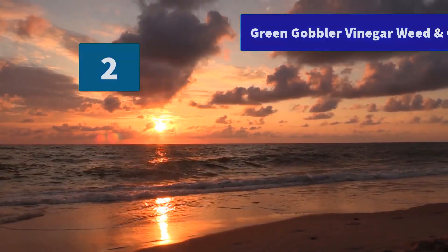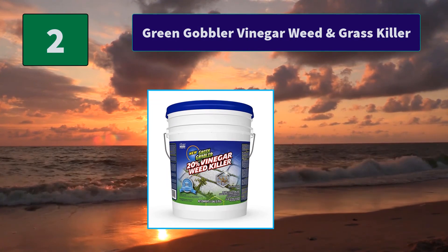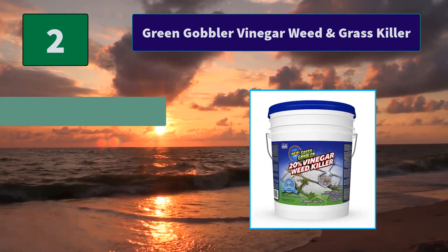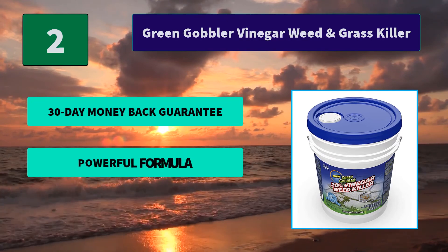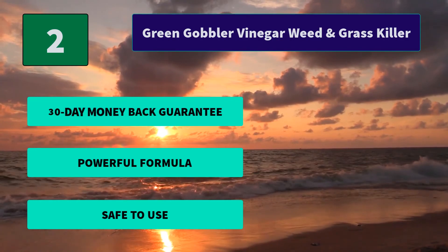Number 2: Green Gobbler Vinegar Weed & Grass Killer. Eliminate weeds without putting the environment at risk. Green Gobbler's Vinegar Weed Killer is certified for organic use — the ultimate stamp of approval for farmers and homeowners alike. Main features: 30-day money-back guarantee; powerful formula; safe to use.